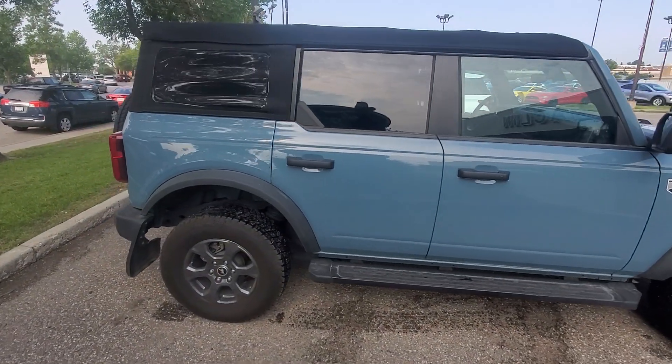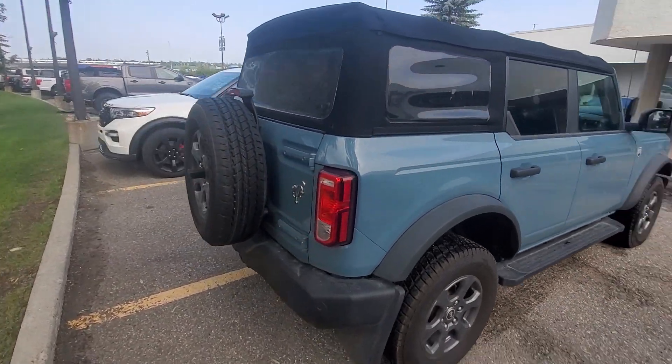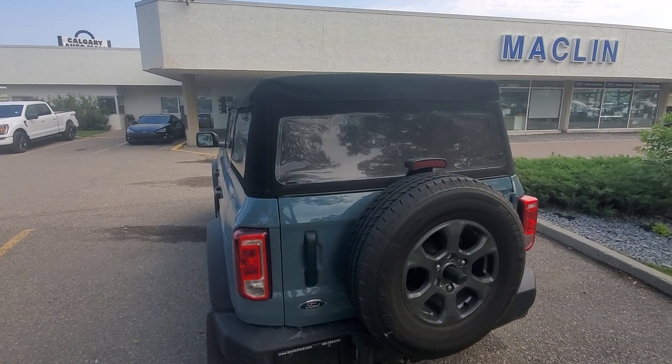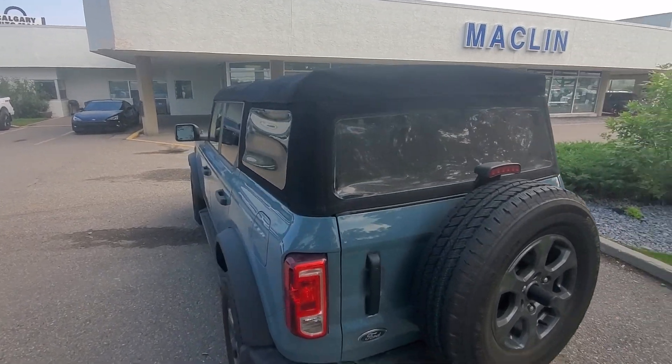Low mileage as well — it is a 2021, just over the 11,000 kilometer mark. I'll give you a quick walk around on this. It is a soft top, so the top is removable, but also we'll switch over to convertible mode.